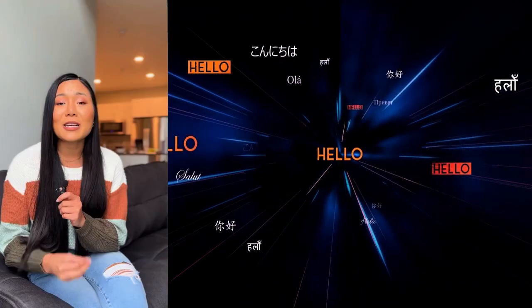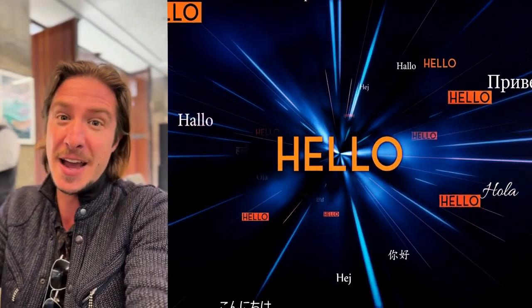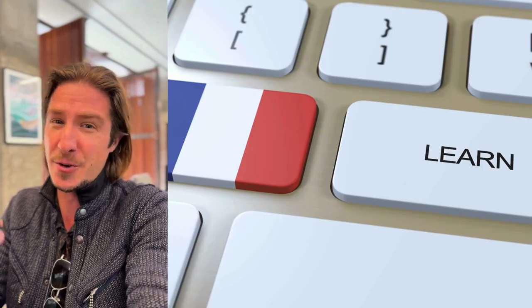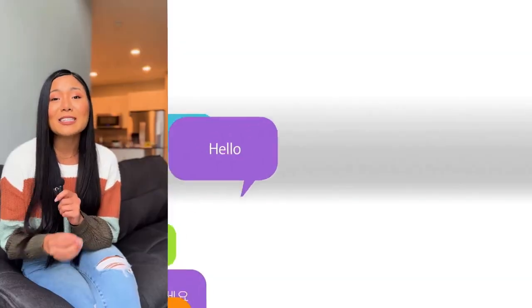They also built in something called 'translation smells.' It's a quirky name, but it's actually a brilliant concept — the AI is trained to sniff out potential issues in the translation: awkward phrasing, grammatical errors, even subtle things like gender bias in language. It's like having a super-powered editor built right into the translation software.